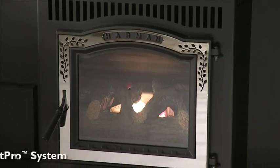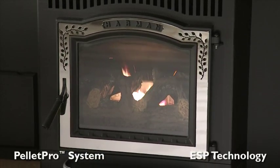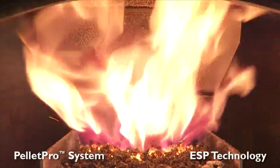The P35i uses Harman Pellet Pro and ESP technology to burn any grade of pellet with high efficiency and precise heat output.